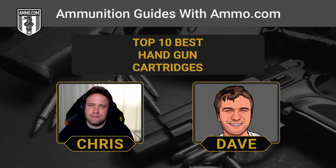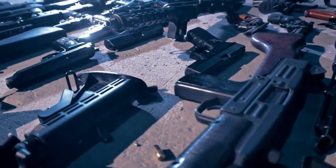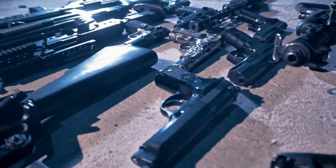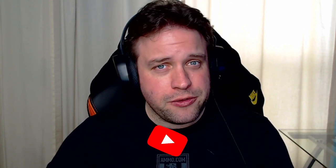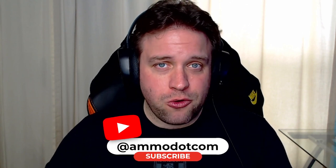Asking what the best handgun cartridge is like asking what the best tool is. Is a screwdriver better than a hammer? Depends on whether you're confronted by a screw or a nail. That said, we're going to recommend some of our favorites based on ammo availability, practicality for home defense, and the overall pleasurability of firing it. You've got to make sure you fit the tool to the job — click that link in the description or the pinned comment to get your free coupon at Ammo.com, and make sure you smash that like and subscribe button.